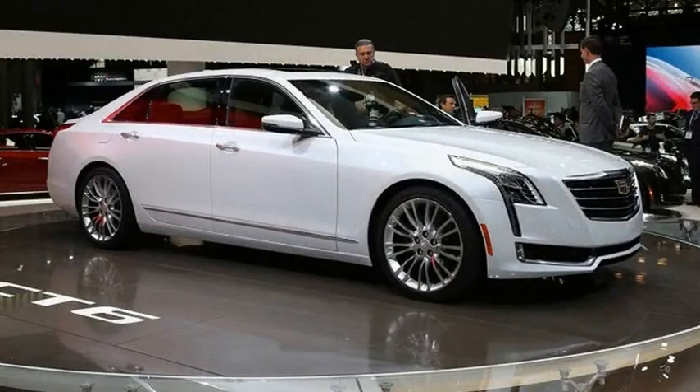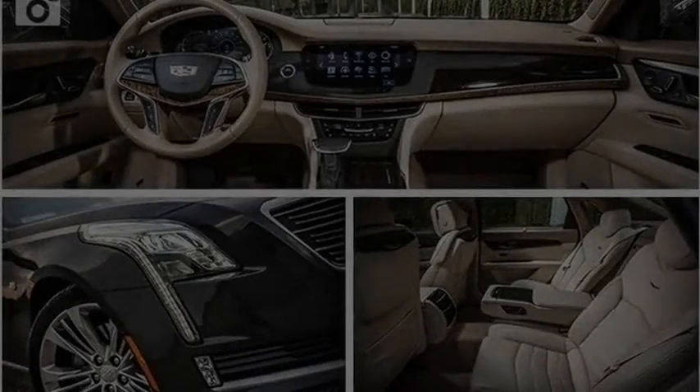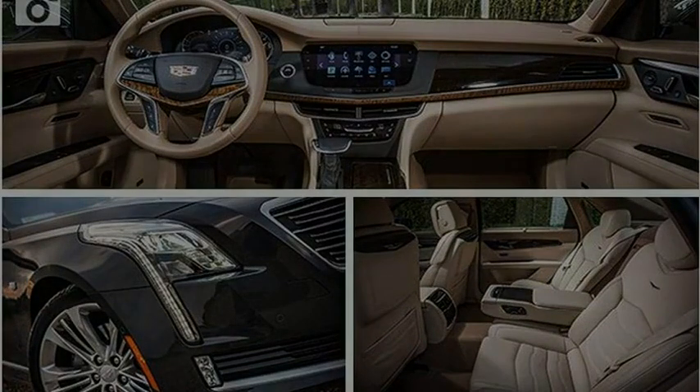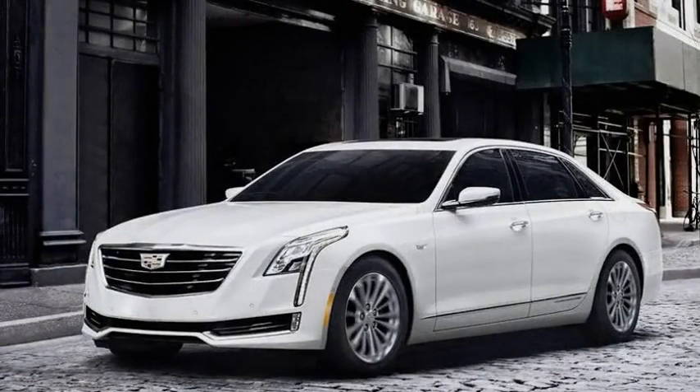Super Cruise offers hands-free driving on the highway, taking control of steering and speed under the supervision of the driver. An attention detection system — a camera and infrared lights that track head position — ensures that the driver is paying attention and is available to take over driving responsibilities. If needed, Super Cruise will initiate a series of nags, including a flashing light bar on the steering wheel, to regain the driver's attention.